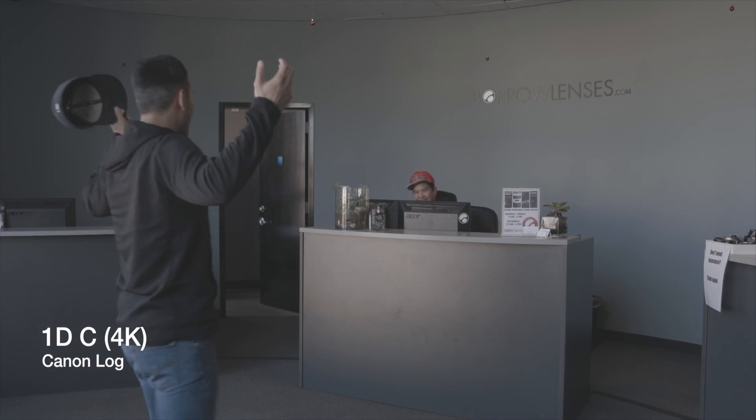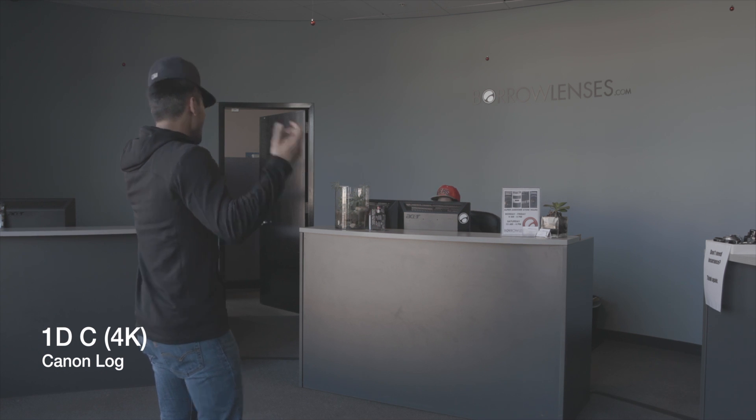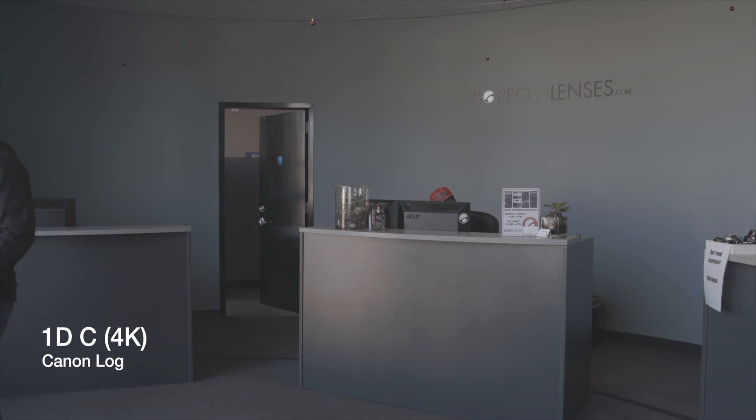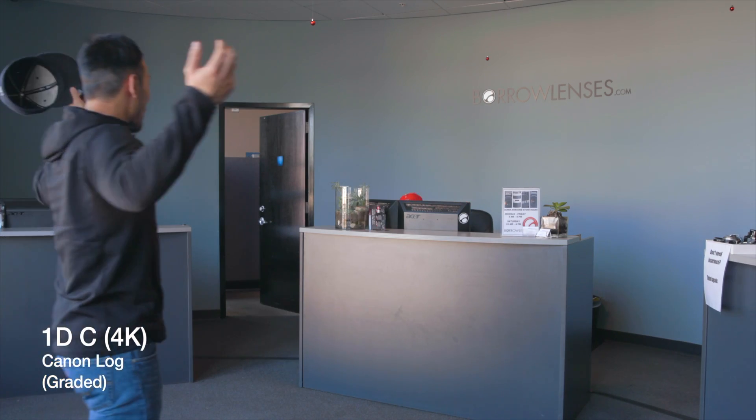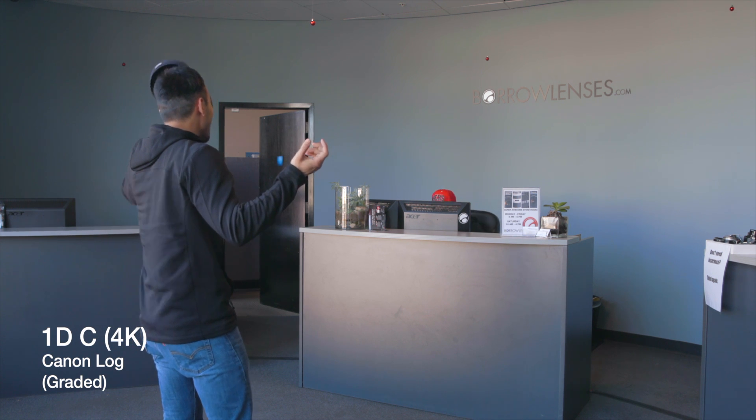They've also included Canon Log on this camera, which is a low-contrast image profile with subdued sharpness, similar to film. This allows for more latitude in color correction in post, and takes full advantage of the camera's dynamic range.